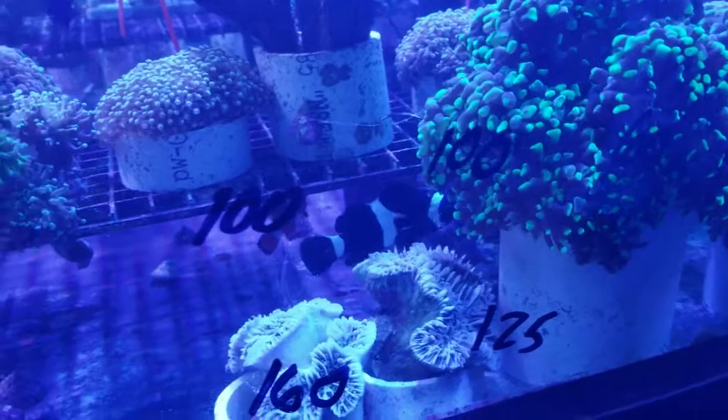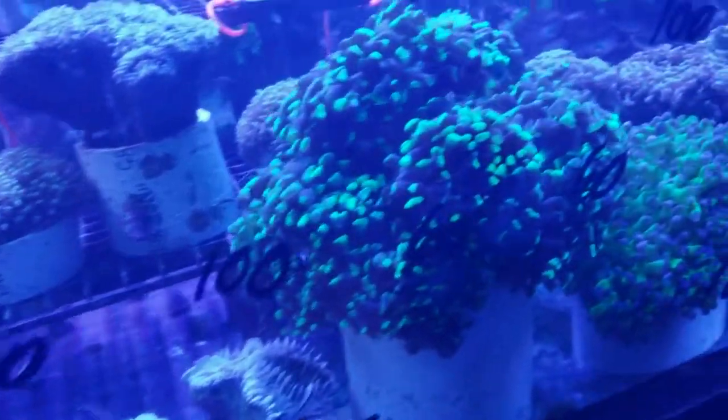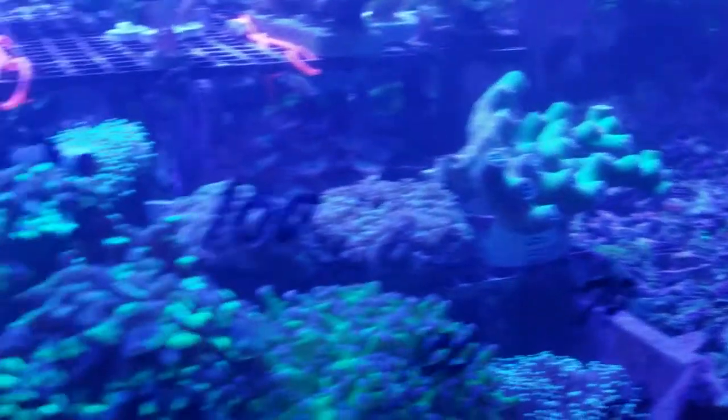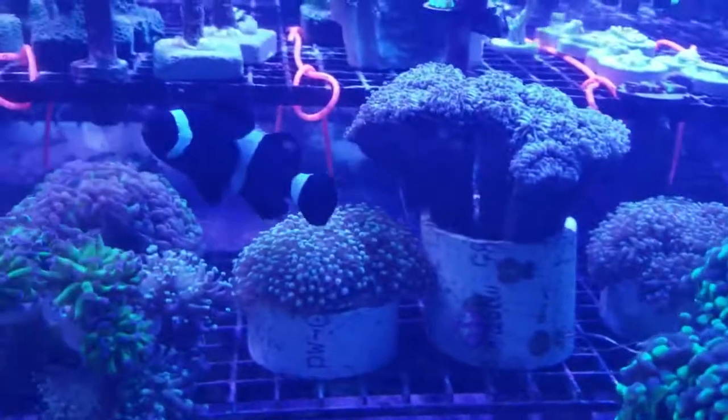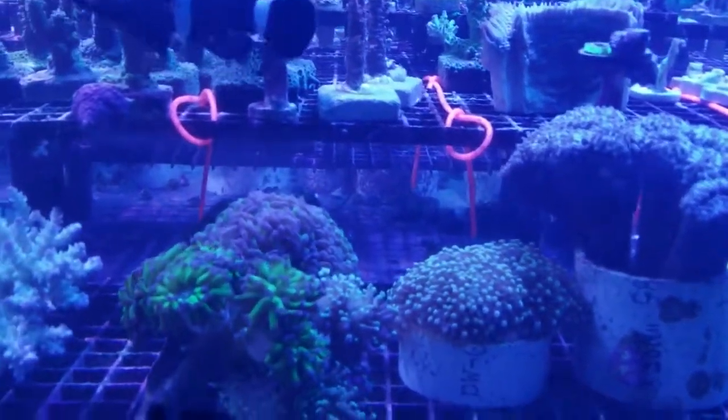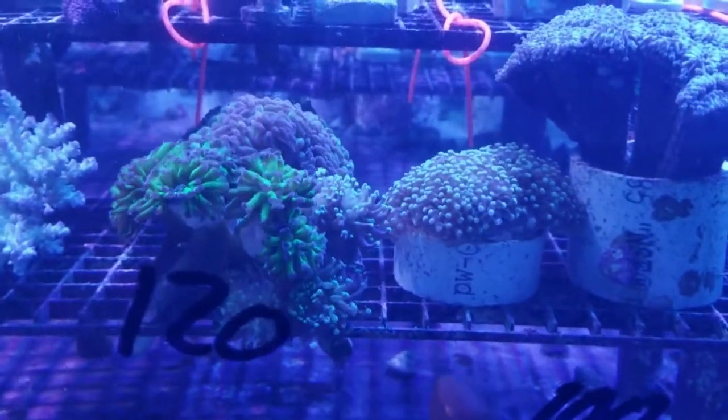Okay, how about our fish? We can get two fishes? Look at that beautiful one right there. Look at those though. I don't want to look at the cheaper ones.